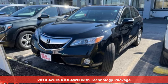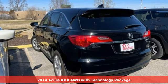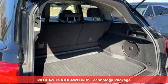Here's a 2014 Acura RDX. It provides the comfort and luxury of a large SUV with the moves and fuel economy of a small one.